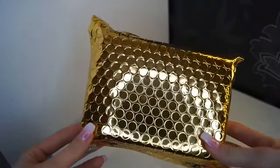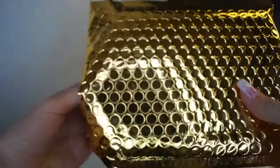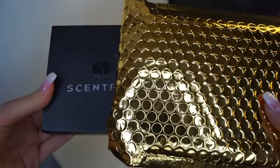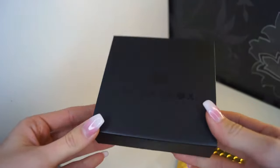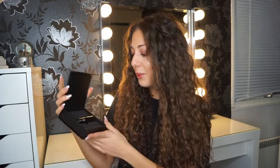Hello everyone, my name is Jana and today I will make a review on the sandbox. I was really excited when I first got it in the mail because this black box is very elegant, and when you open it you get the cutest bottle inside.